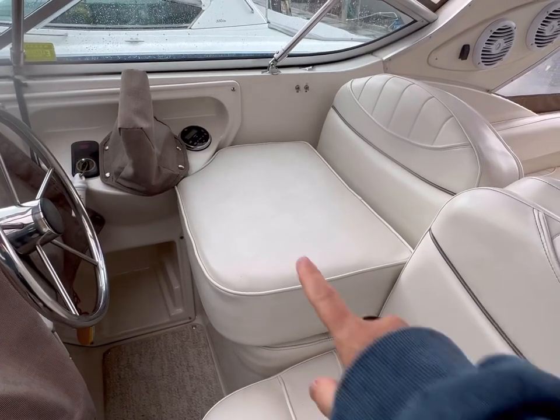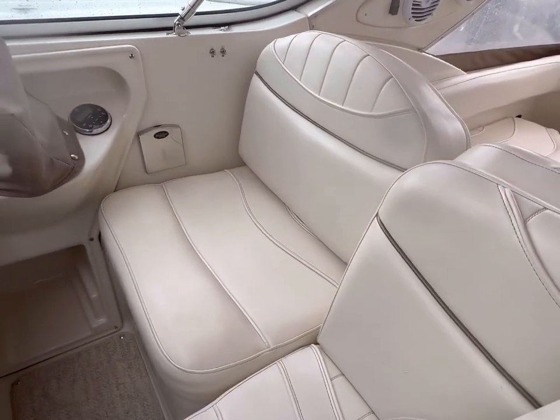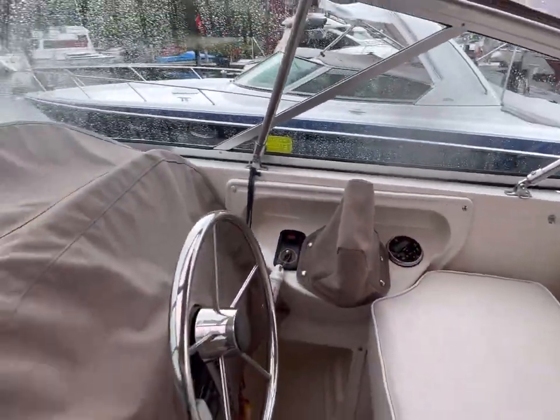The driver's seat does come with a bolster. You can see the interior is absolutely pristine — it is mint condition. Stereo controls from the helm.